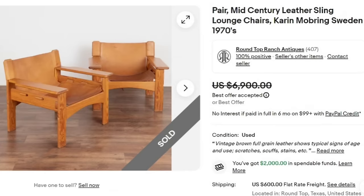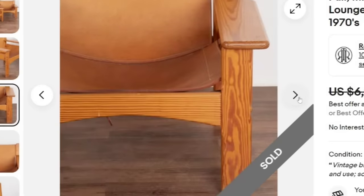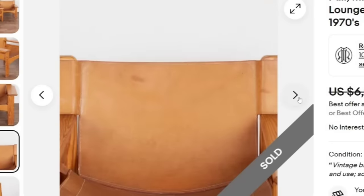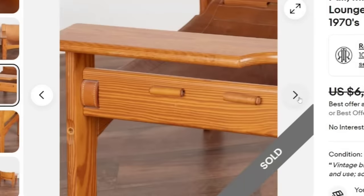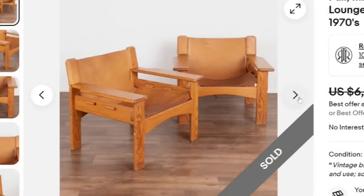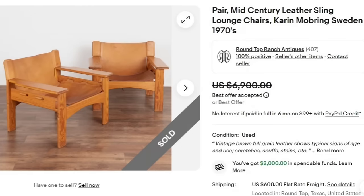Time for our top two. This is a pair of mid-century leather sling lounge chairs by Karen Mobring in Sweden from the 1970s. These sold for a best offer on $6,900 plus $6,900 in freight. They are in excellent condition — there is some wear to the leather on the back and what looks like watermarks, but the wood itself looks excellent. Not perfect, definitely some show of age on the leather, but a great sale at $6,900.